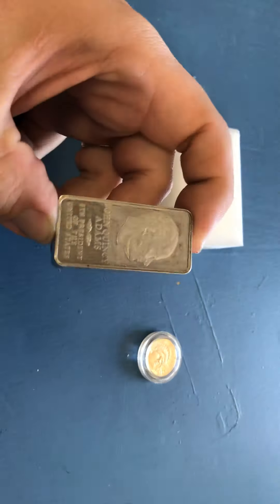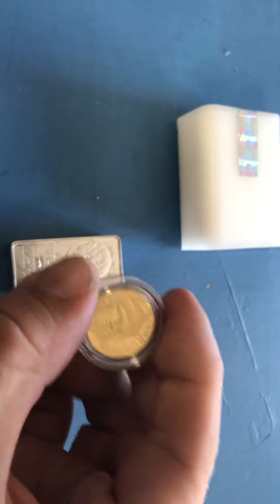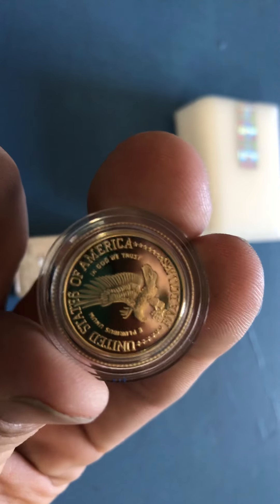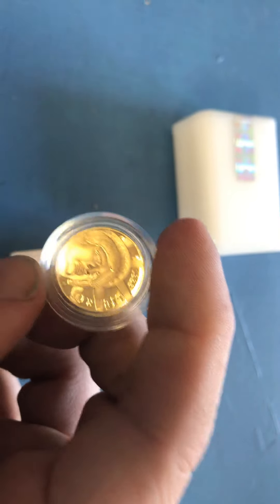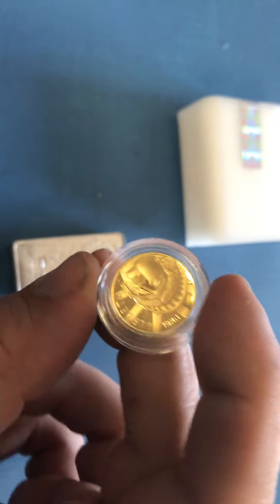I went to the local coin shop hoping to get some gold, and I did find this $5 gold piece — a 1986 Liberty Coin. Got a really good price on that, and can add a little bit of gold to the stack.